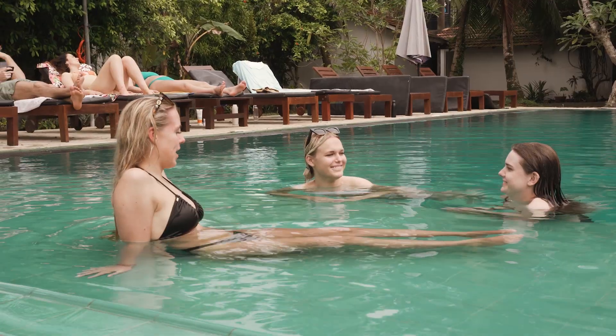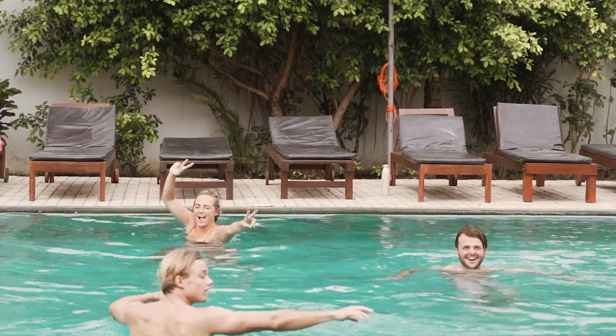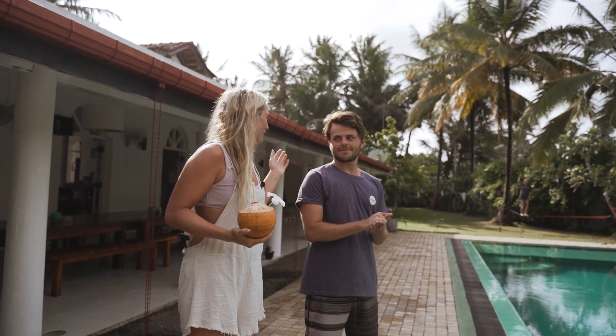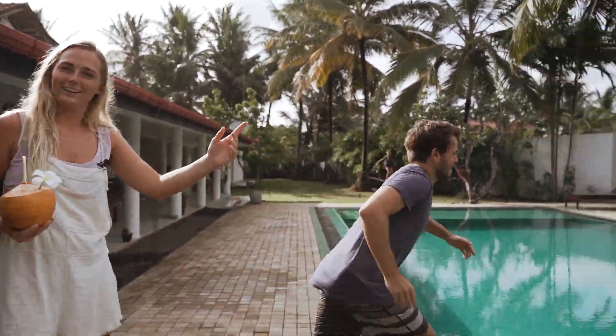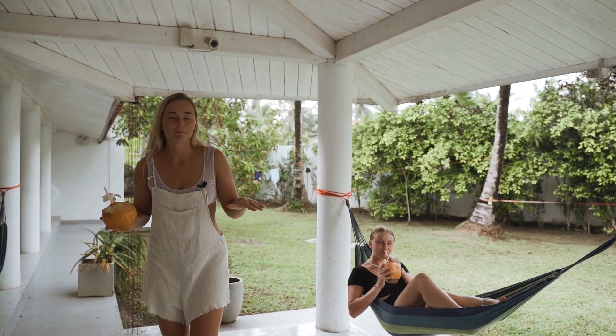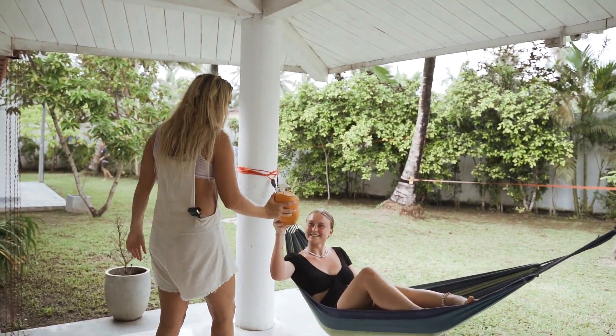So here is our pool, and this is where we jump in after a long day of surfing — and it's the best feeling ever. Donald, why don't you show us? Get in there! And here we have my favourite spot at the whole camp — the hammocks. Cheers.